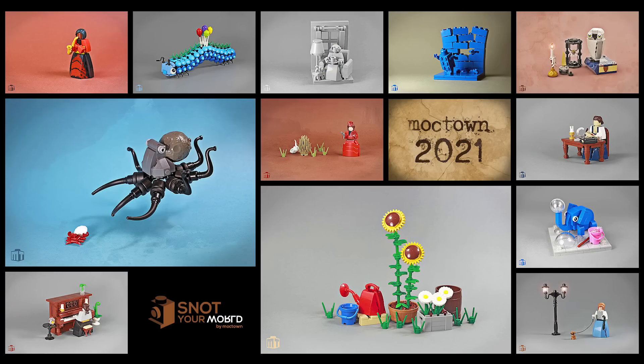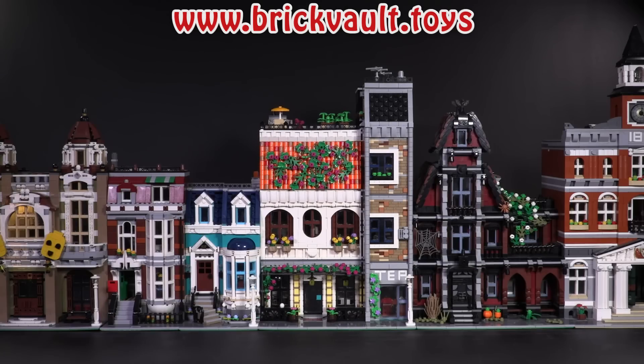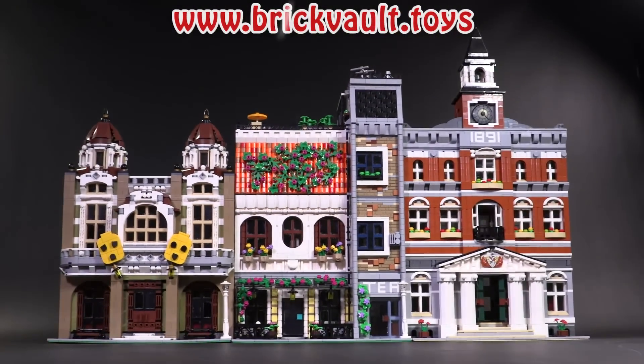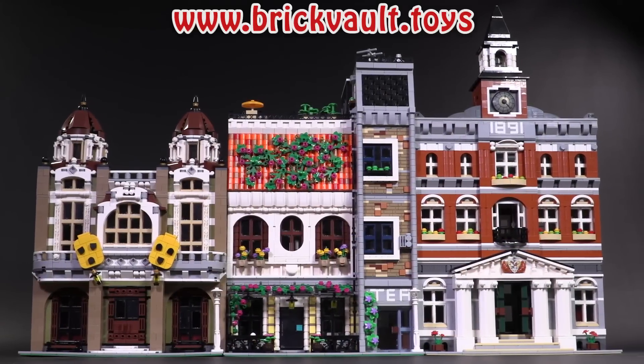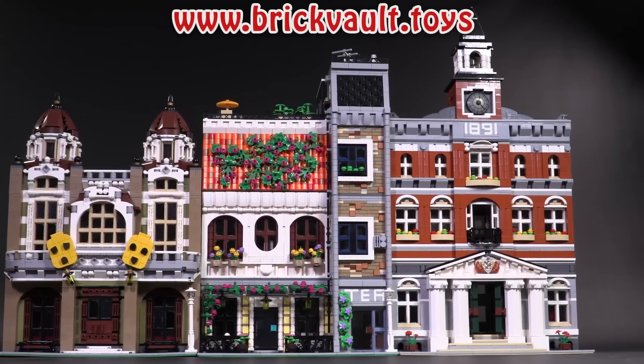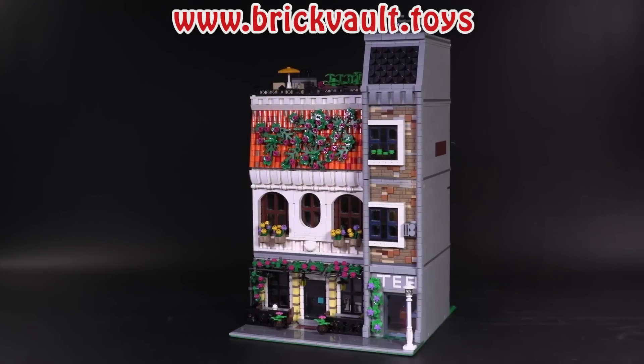If you haven't had a chance yet to check out the tea shop and restaurant from the designer BT Mocks, it is certainly an impressive custom modular building at over 5,000 pieces. It's very tall and has tons of details on both the outside and the inside. The link to that video is in the description below.